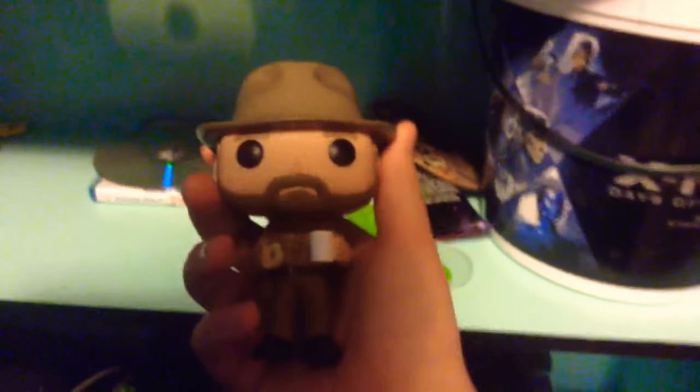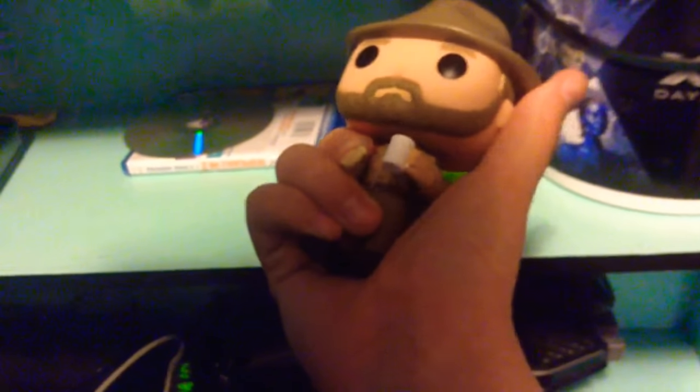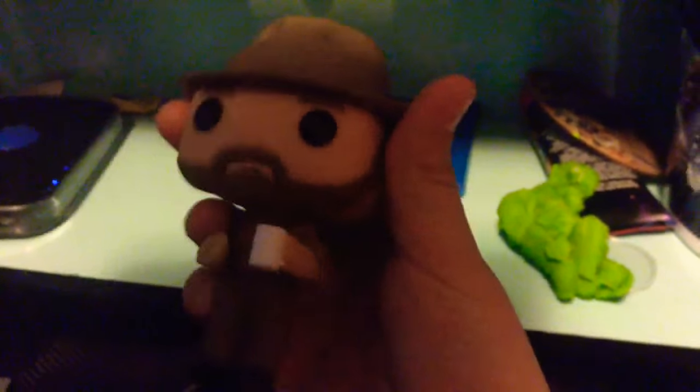Now we have Hopper — the one who took Eleven in season two, spoilers — and he helped Will come back to life from the Upside Down. He has a really cool quote on him: 'Mornings are for coffee and contemplations.' And he has a doughnut with a bite taken out of it.